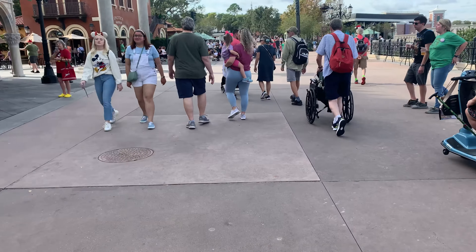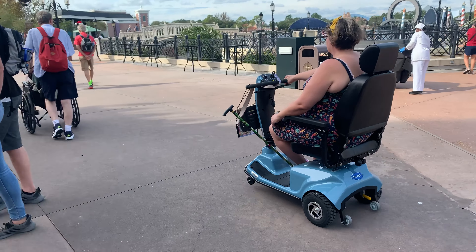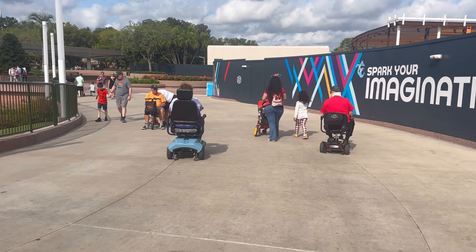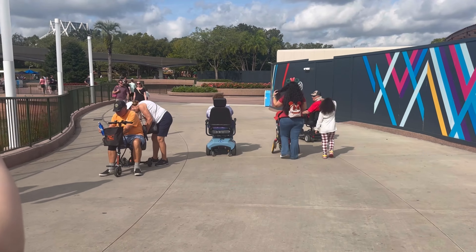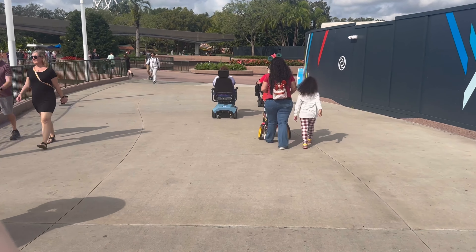We found some new Disney scooters — ECVs — at Epcot, so my dad thought it'd be fun to race them to see if they're any faster than the old ones. We've got the new ones and the new Disney ones to compare. They're a lot better than they used to be.